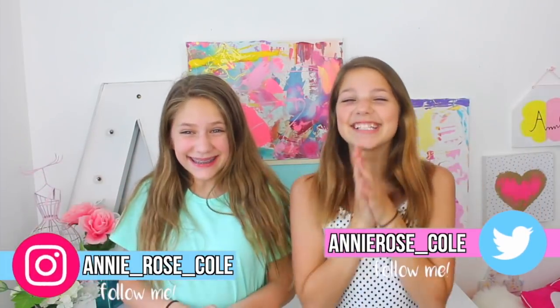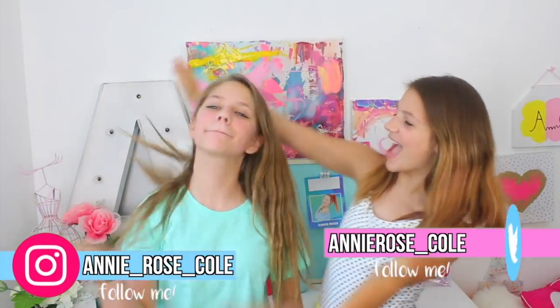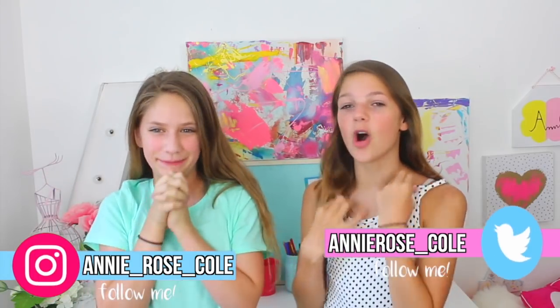Hey guys! Oh my gosh, today I'm here with my very best friend! You guys, I've been excited all week for this video. Today, me and Hope Marie are going to be doing our very first 24-hour challenge in a fort.